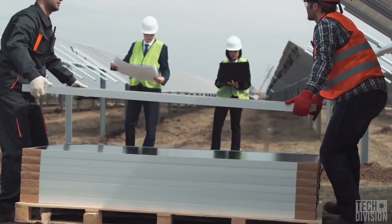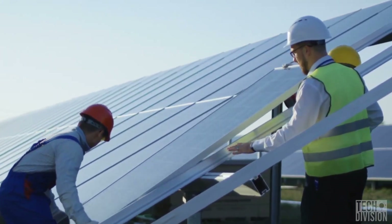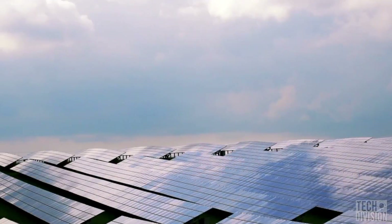Solar panels have batteries. These batteries are charged during the day, and then they are used to continue supplying electricity during the night or on cloudy days when the production of new electricity stops or slows down.